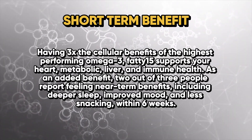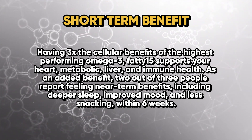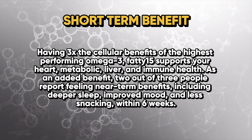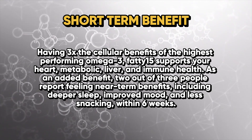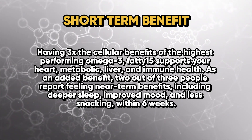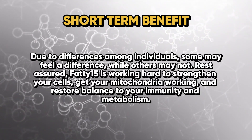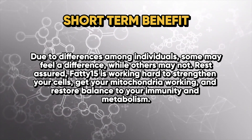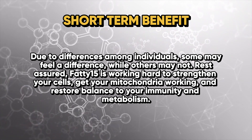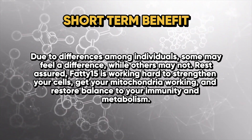Looking at the short-term benefits of C15 or pentadecanoic acid: having three times the cellular benefits of the highest-performing omega-3, Fatty 15 supports heart, metabolic, liver, and immune health. As an added benefit, two out of three people report feeling near-term benefits including deeper sleep, improved mood, and less snacking within six weeks of consumption. Due to differences among individuals, some may feel a difference while others may not — but rest assured, Fatty 15 is working hard to strengthen cells and support mitochondrial function, restoring balance through overall immunity and metabolism.